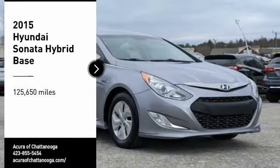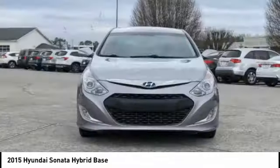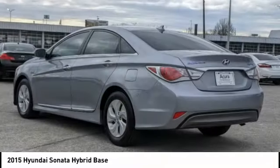Make a great choice today with the 2015 Sonata Hybrid. This all-new hybrid has all the style and premiums you expect in a Sonata, along with 37 city, 39 highway miles per gallon.